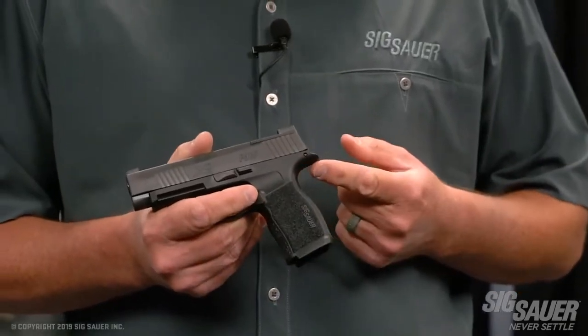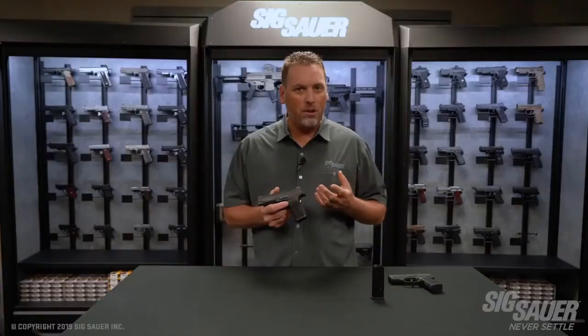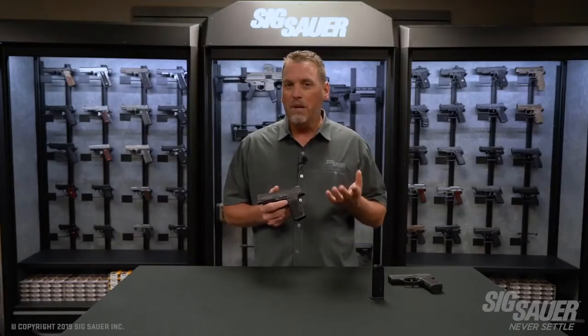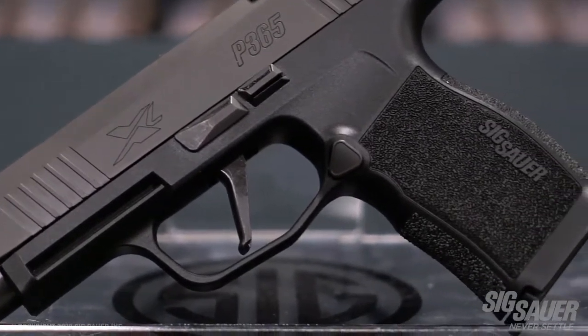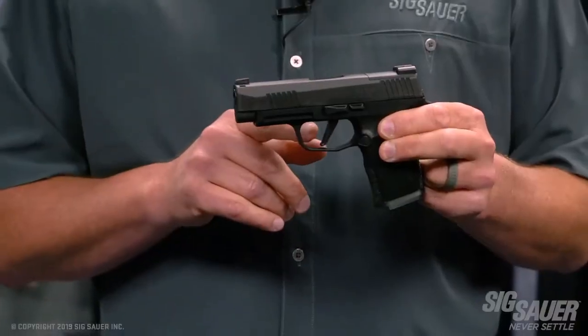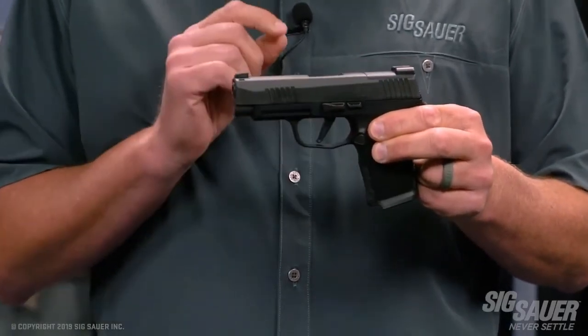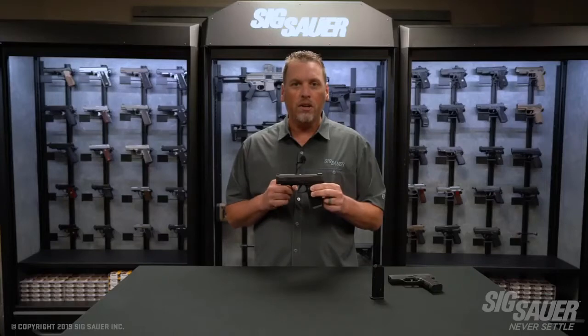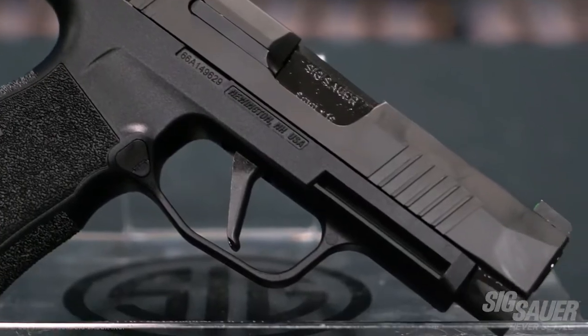The beaver tail has been slightly increased for an even better purchase on the pistol. It wouldn't be an X gun without something done to the trigger — they all have that awesome flat trigger. Just like its 320 cousin, it's flat-faced and breaks right at 90 degrees. It's a great-feeling trigger that gives you a straight wall when you pull against it.